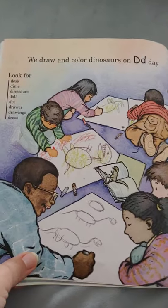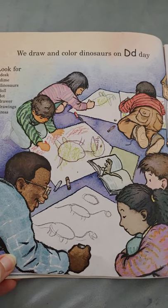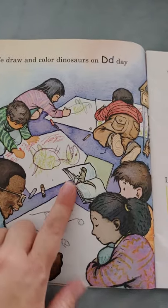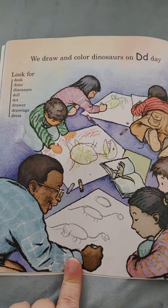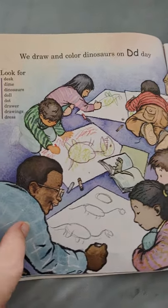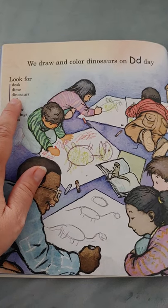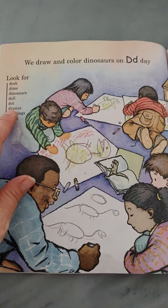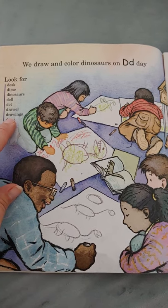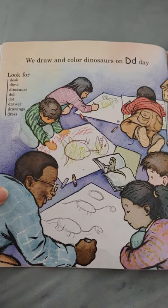We draw and color dinosaurs on D day. That's awesome — dinosaurs! Can you draw a dinosaur on paper? Let's look for desk, dime, dinosaurs, doll, dot, drawer, drawings, and dress. All start with the letter D.